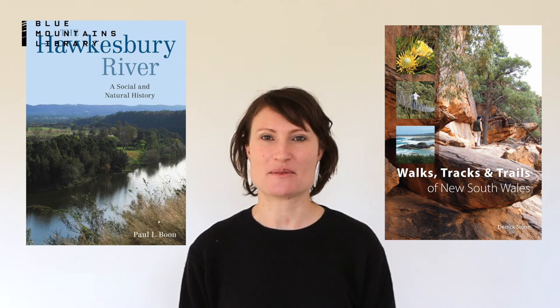Closer to home, we have the Hawkesbury River Natural and Social History and walks, tracks and trails of New South Wales.